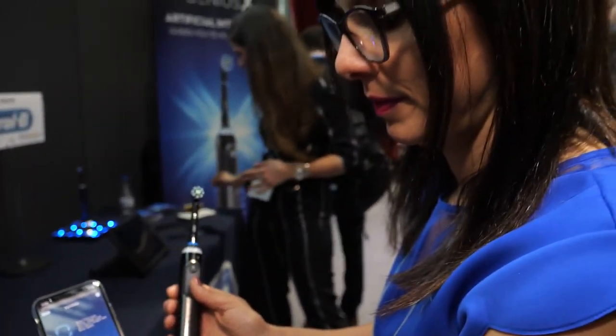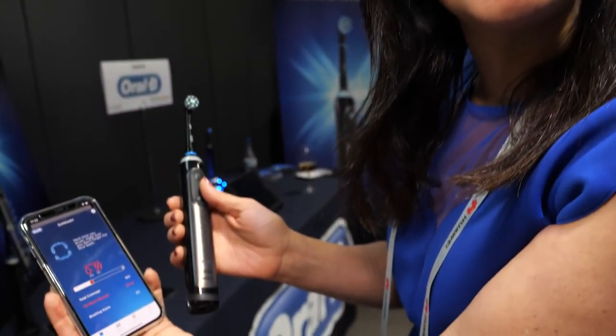So here we have the new Oral-B toothbrush. Who are you? I'm Ale Apostoli. I'm brand manager for Oral-B and I'm here to present the Oral-B Genius.